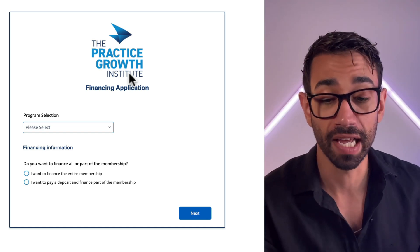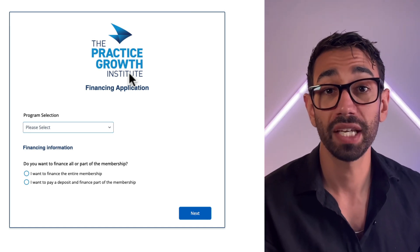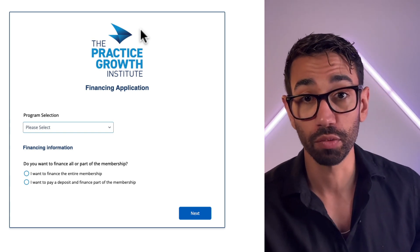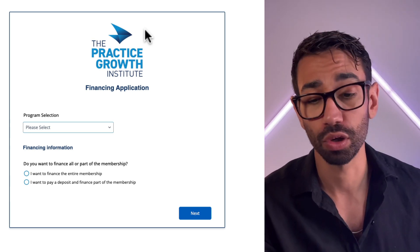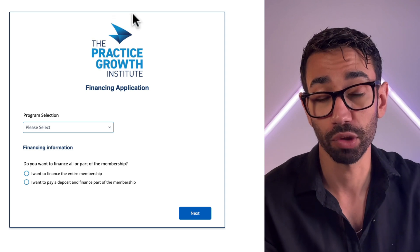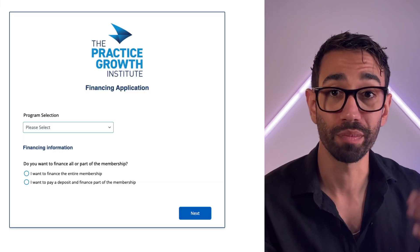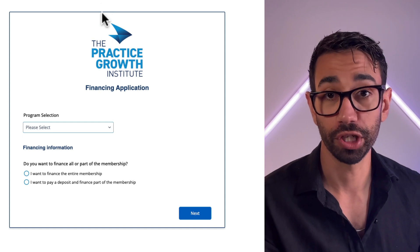After we determined that JotForm was the way to go, we built the form. Here's what it looks like — that's the landing page of the form. Clients can select which program they want to purchase and whether they want to finance the entire amount or part of it, or add a deposit. This is the digital equivalent of the original paper form, made simpler with logic, fields, and rules.